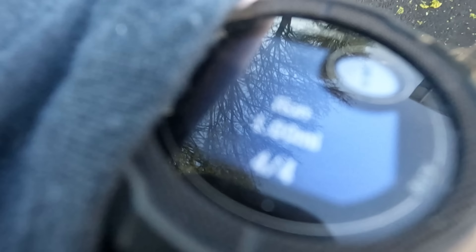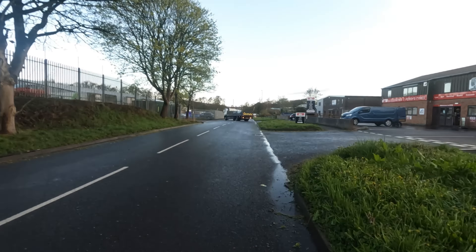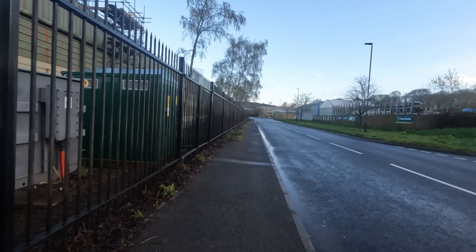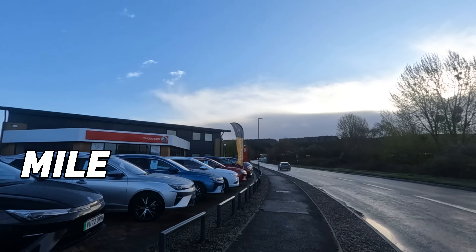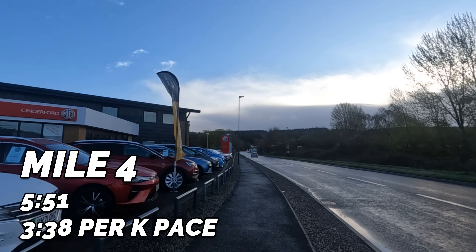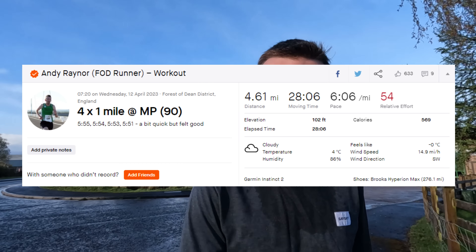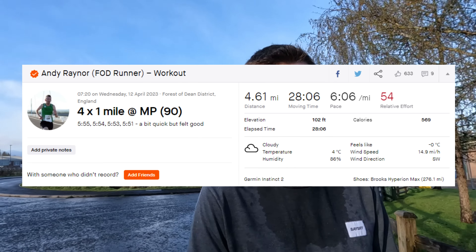There we go — third rep done, 5.53. Feeling good, really feeling good. Just one more to go. There we go — 5.51 for that last one. So that wraps it up: 5.55, 5.54, 5.53, 5.51.